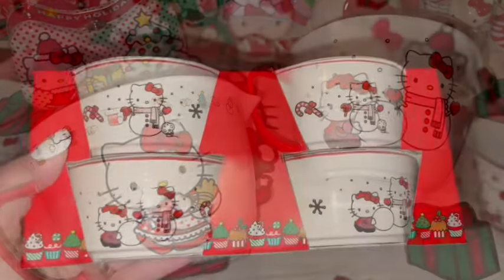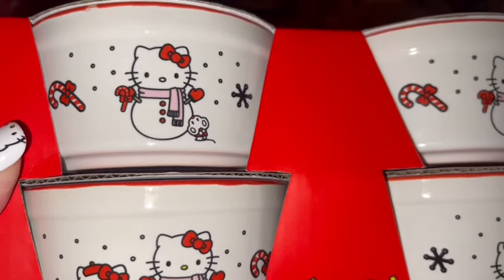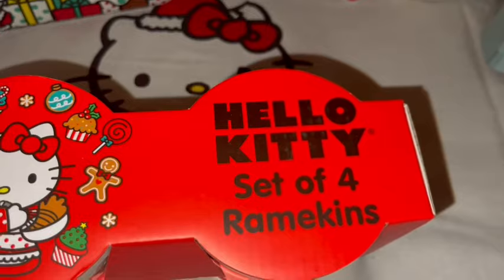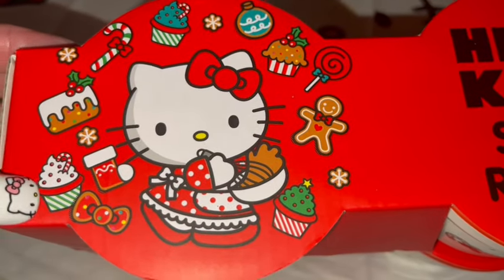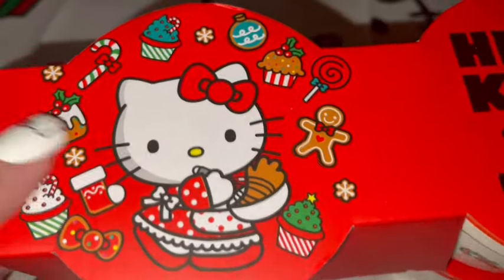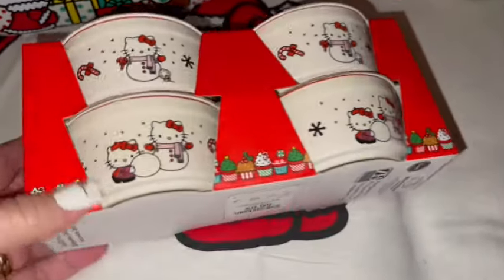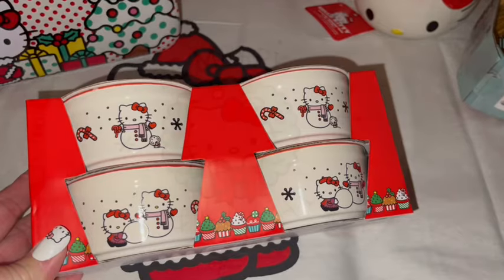I also got the matching ramekins — it's a set of four with the same little print: Hello Kitty as a snowman and Hello Kitty building the snowman, matching the batter bowl. The packaging is so cute with her whisking up her ginger batter — she's gonna make some gingies! It has little cupcakes, gingerbreads, lollipops, gingerbread cupcakes, cotton candy cupcakes, and candy canes. These were $10 at Home Goods. I just love all the Hello Kitty stuff they came out with this year!